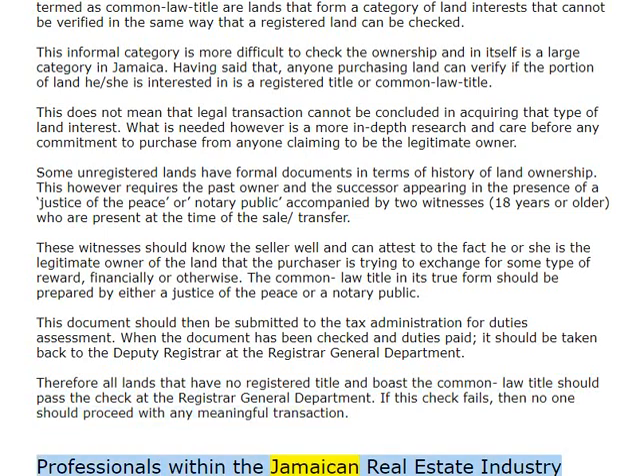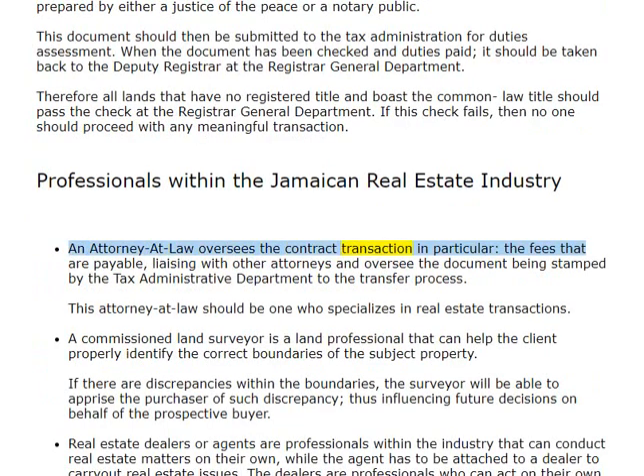Professionals within the Jamaican real estate industry: an attorney at law oversees the contract transaction — in particular, the fees that are payable — liaising with other attorneys, and overseeing the document being stamped by the tax administrative department throughout the transfer process. This attorney at law should be one who specializes in real estate transactions.